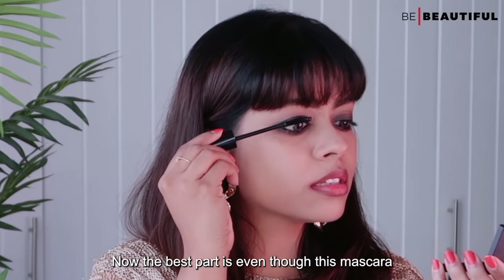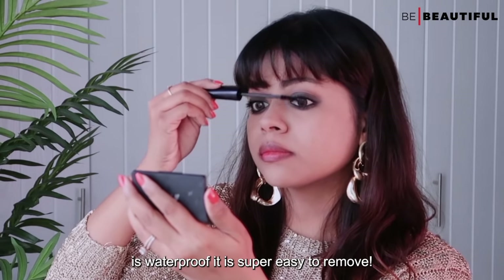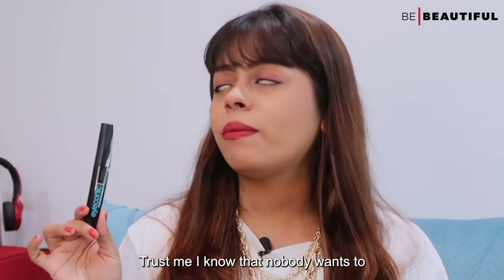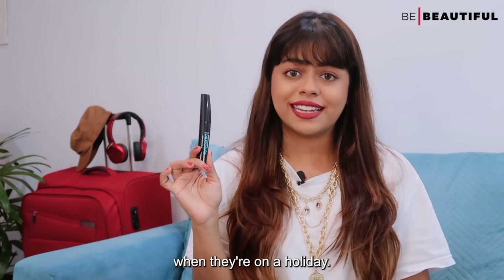The best part is that even though this mascara is waterproof, it's super easy to remove. Trust me, nobody wants to spend a lot of time taking makeup off when they are on a holiday. Am I right?